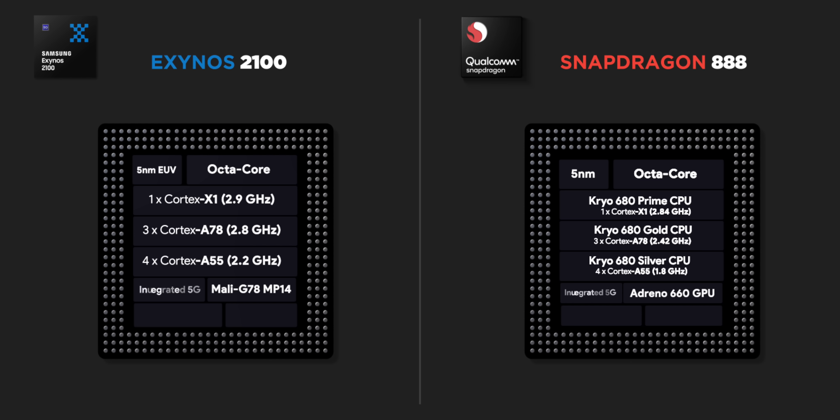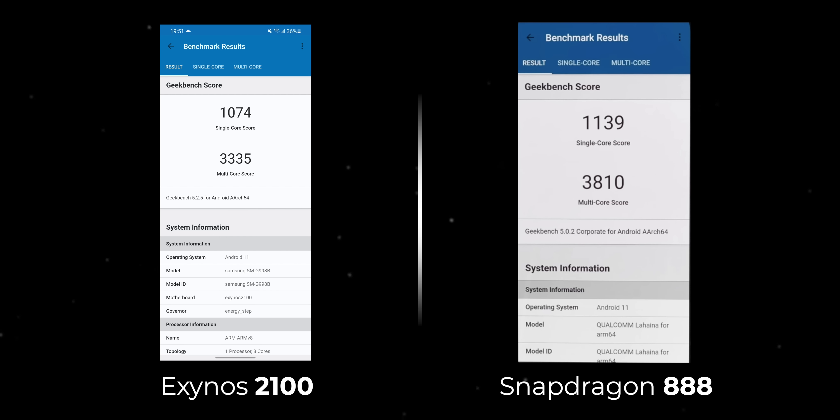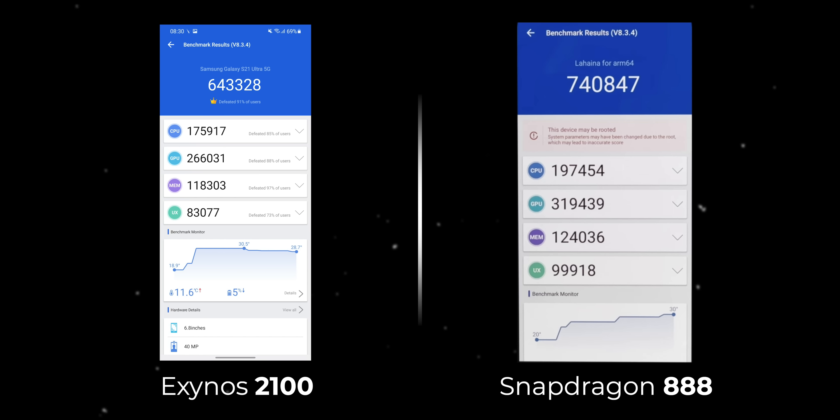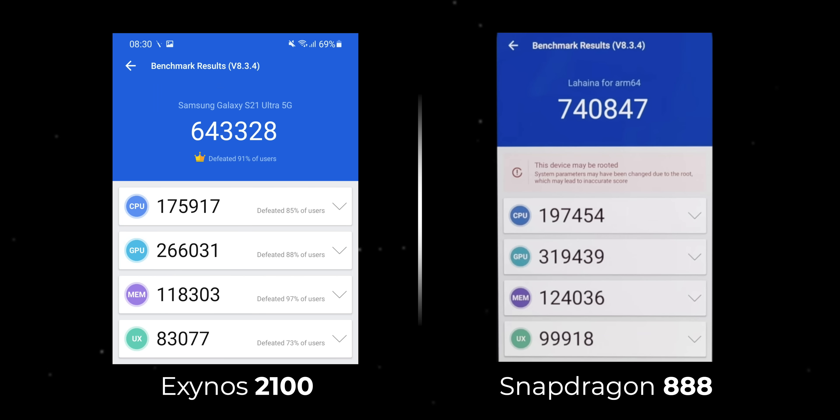Apart from that, these chipsets are very similar: integrated 5G modem, same max display support, 200 megapixel camera support, and so on. I ran a few benchmark tests and it turns out the Exynos 2100 kind of falls short against the Snapdragon 888. In Geekbench, it's not a massive difference but the Snapdragon 888 scores higher, which is surprising since the Exynos CPU clock speed is higher. I also ran AnTuTu on the exact same version 8.3.4, and even there the Snapdragon 888 is ahead on both CPU and GPU fronts by a pretty big margin.